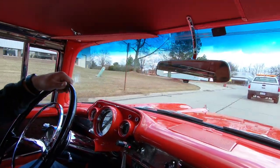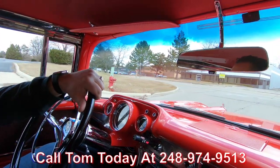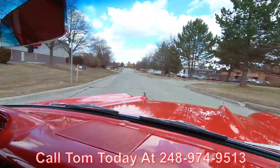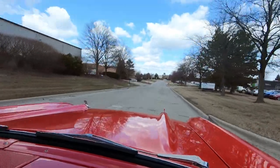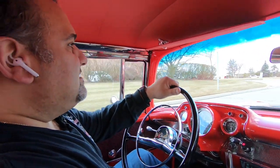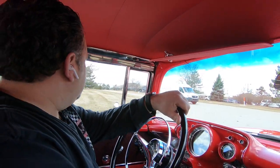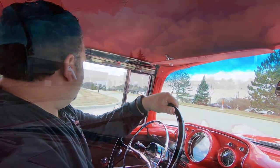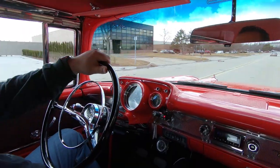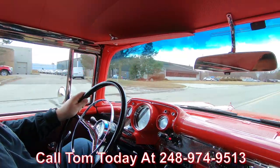We're available seven days a week by phone at 248-974-9513, and our shop is open Monday through Friday from 8 to 5, Saturday 9 to 3. If you want to come in, we can even pick you up from the airport. We can assist in all your buying needs from transportation to financing — we can handle it all. 98% of our buyers buy sight unseen, and you can too. Give us a call, my name is Tom, 248-974-9513.